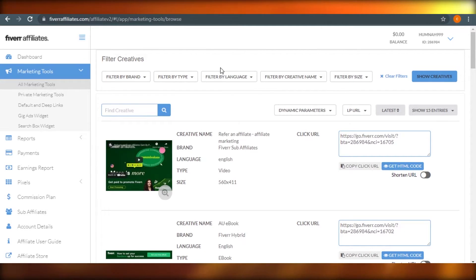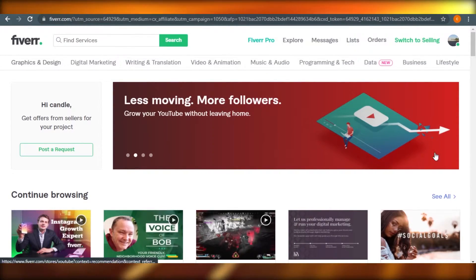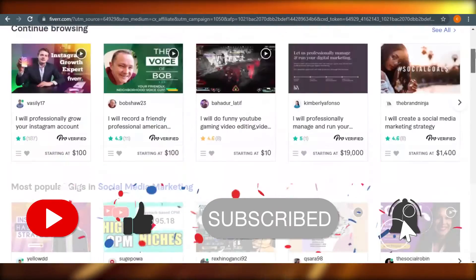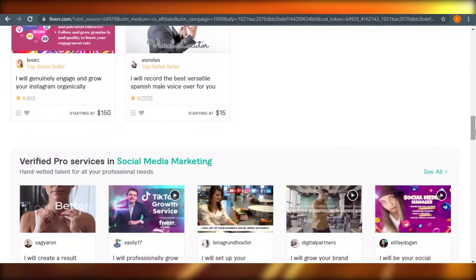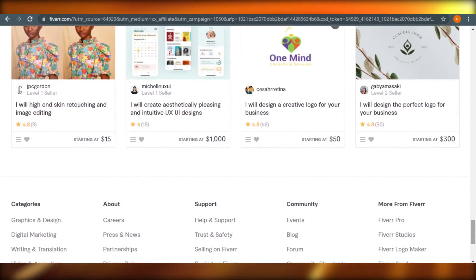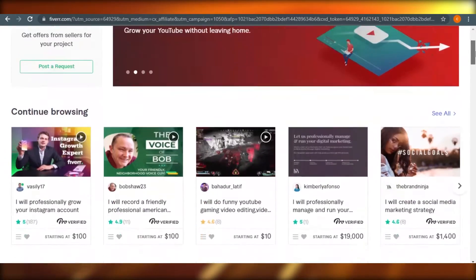If you want to select any of the products, you can go ahead and do that. On Fiverr affiliate it depends on what program you selected. As we saw in the commission plan — e-commerce gives $50, social media marketing $30, and any other category gives $15. The least you can get is $15, and Fiverr Pro actually gives you $150 commission.